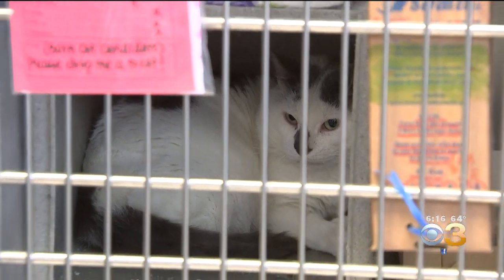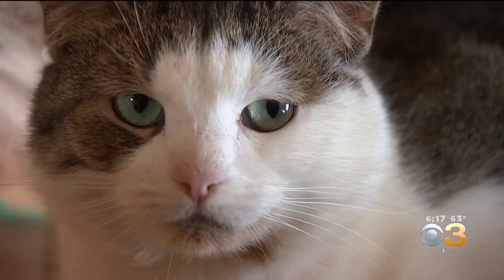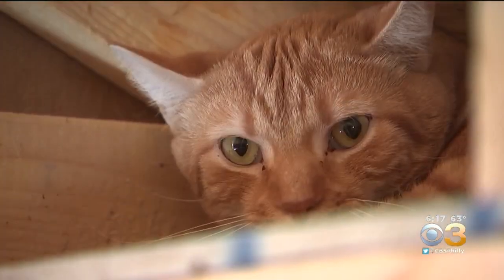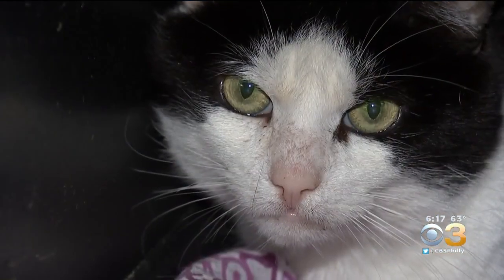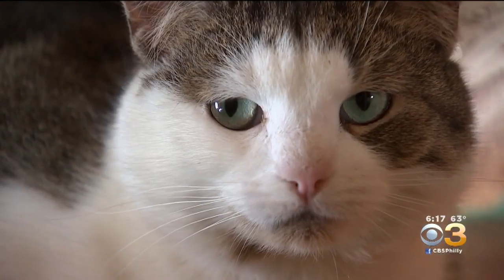This is Grouchy, and experts say there's no determination if he will actually be a mouser, but his sheer presence could be a deterrent to mice. The cats in the transition sheds have been acclimated and are ready to start their new lives as working cats. John McDevitt, KYW News Radio for CBS3 Eyewitness News.